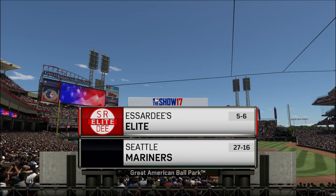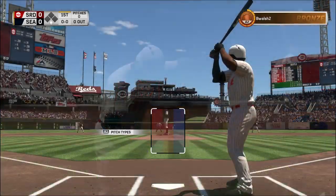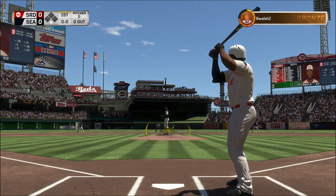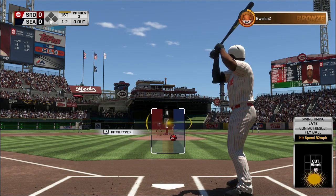From one of the more hitter-friendly yards in the big leagues, a look at Great American Ballpark in Cincinnati. Two of the best bats in the business go at it, next on the show. And two — looking for the strikeout.